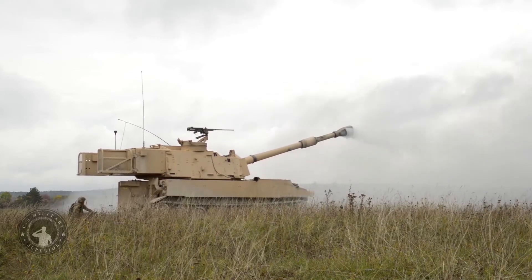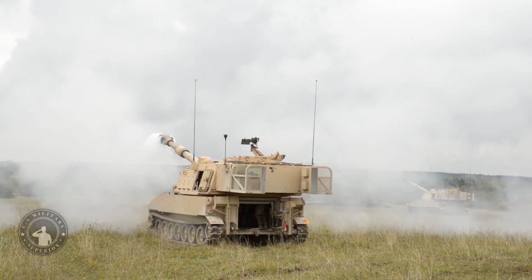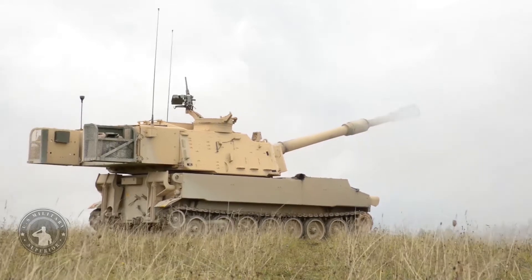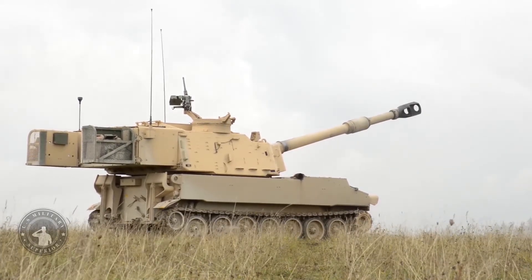The M109A7 is a new artillery system for the U.S. Army. It is an upgraded version of the M109A6 Paladin. Formerly this system was known as M109A6 PIM, or Paladin Integrated Management. The first prototype was revealed in 2007.